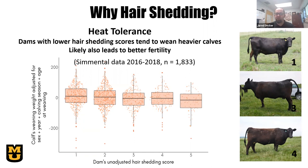Why do we look at hair shedding? It has a big influence on the heat tolerance of cows. If a cow is still wearing her winter coat all summer long, she's going to be hot, miserable, and less productive. Late-shedding cows tend to wean off lighter calves, putting less energy toward raising that calf. Earlier-shedding cows also tend to have better fertility and older calves because they calved earlier in the breeding season.